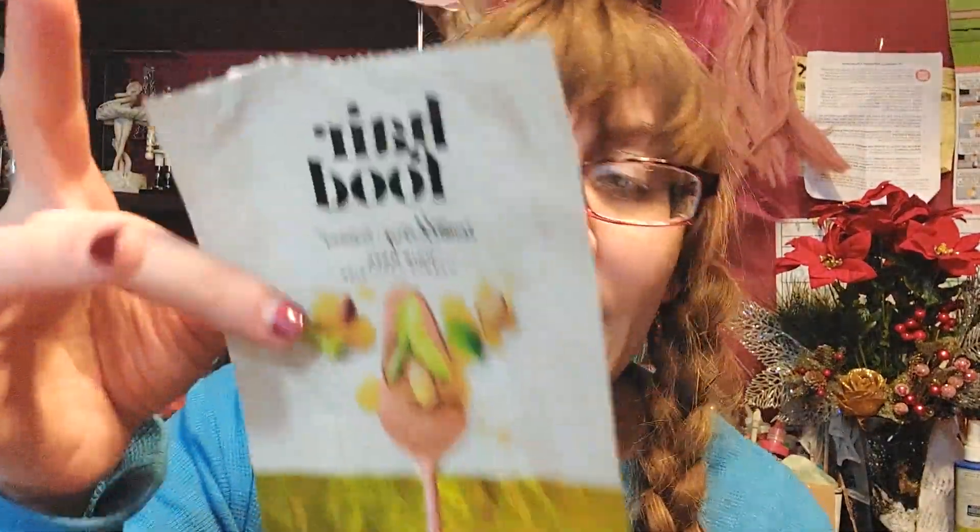I also still enjoy, for deep conditioning, using hair masks. This is by Hair Food. I do need the entire thing because I have a lot of hair. But if you have normal hair, you could probably get two uses, or if you have short or finer hair, three uses out of this. It was just a couple bucks at Walmart. And considering how massively expensive everything is these days, making something go farther really counts.